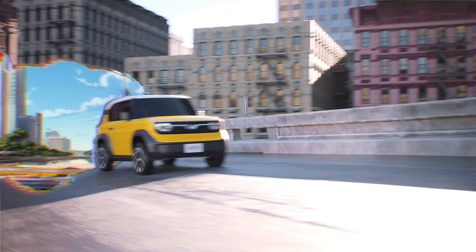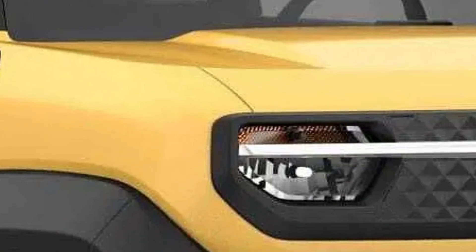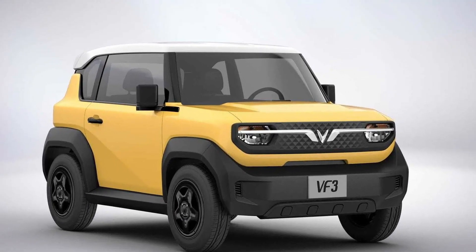In Vietnam it's priced from 322 million VND with battery ownership, or 240 million VND via a battery subscription. With its smart design, accessible price, and efficient performance, the VF3 represents VinFast's bold move toward mainstream electric mobility.